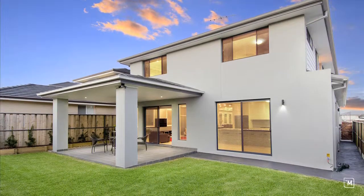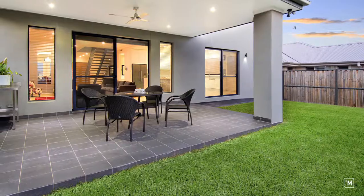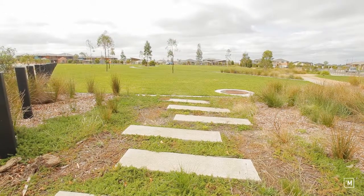The outdoor living consists of a great-sized alfresco area, great for entertaining, but the real bonus is the park right across the road.